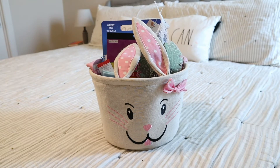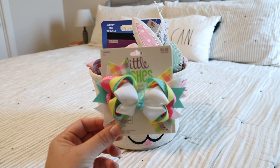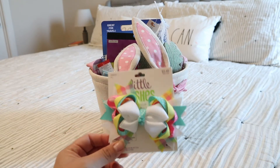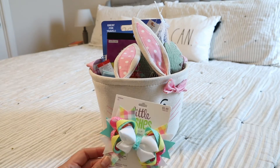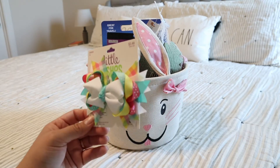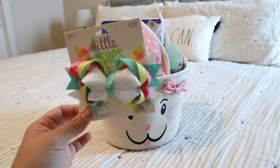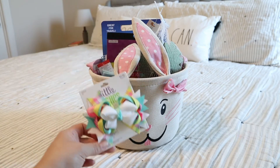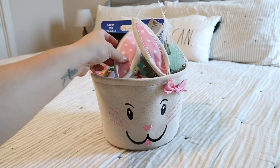I have a couple more items — this little bow. They're both really enjoying bows and different hair ties, so I had to pick one up for them. Because of all the spring colors, I'll probably actually use this the day of Easter, but I'm going to include it in their basket and give them their basket the morning of.